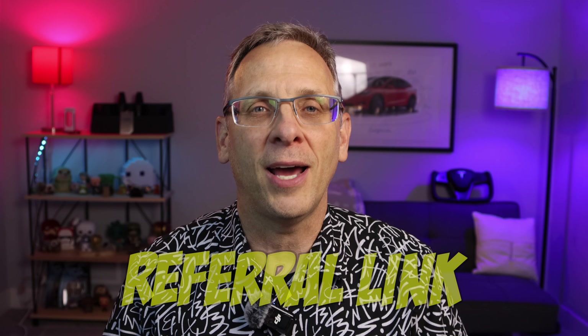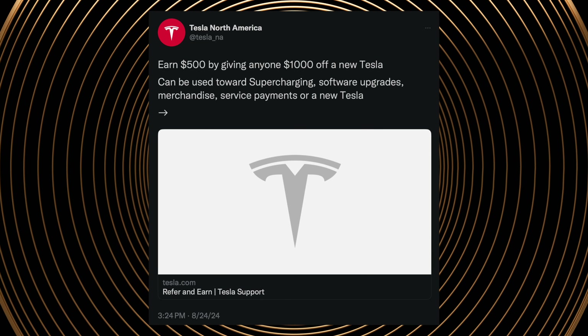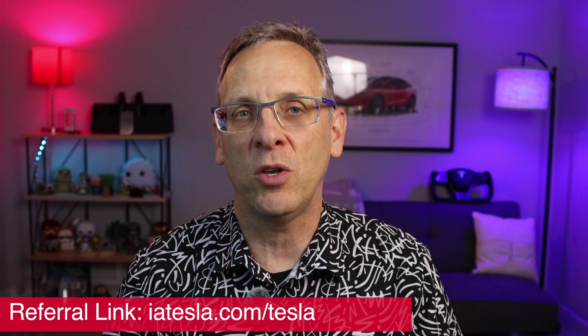It's pretty easy to do, and what you need to do is track down something called a referral link — and they're not hard to come by. Tesla has recently relaunched its referral program and every existing Tesla owner has a referral link. Mine is right here on the screen and I'll link to it in the description below if you want to use mine.